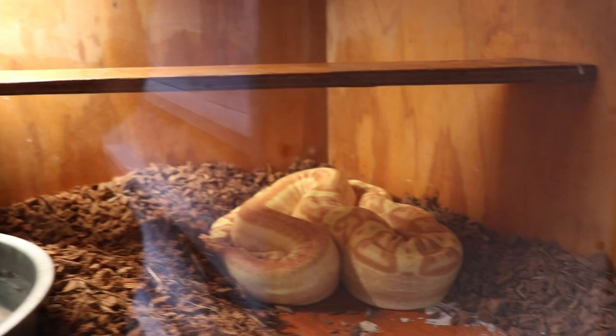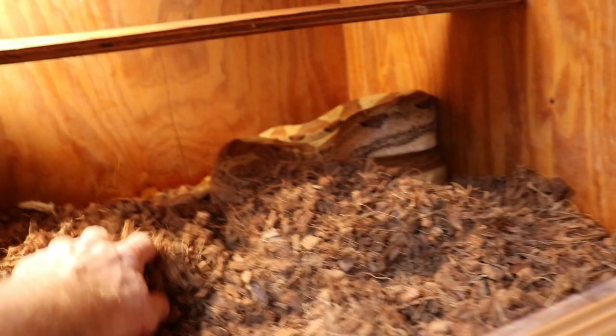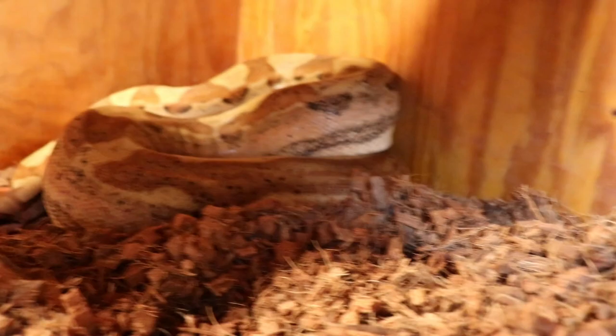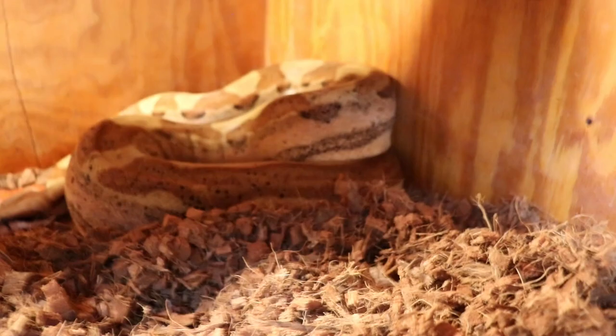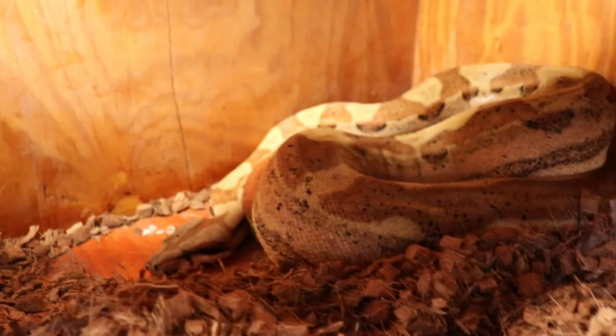This girl is due May 23rd. She is a hypo motley, possible het snow, and she is bred to a fire male. She had the biggest ovulation I've ever seen — I thought it was going to kill her, she was so big. She's really fat. Fingers crossed I'll have some fire babies this year. Half of these will be hypo, half will be motley, and then half of those will be fires — that will be cool since I don't have a fire female. The male I bred her to was actually supposed to be a female, but then I saw sperm plugs in the water bowl!